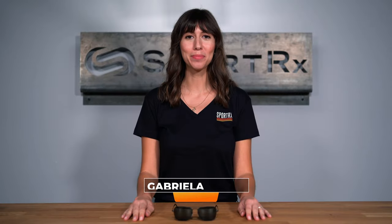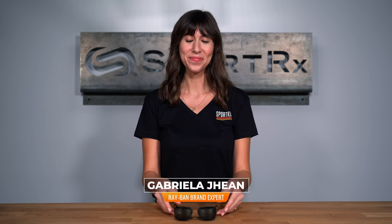Hi, I'm Gabriela, the Ray-Ban brand expert here at SportRx. Today we're going to be talking all about the Ray-Ban RB3136 Caravan.